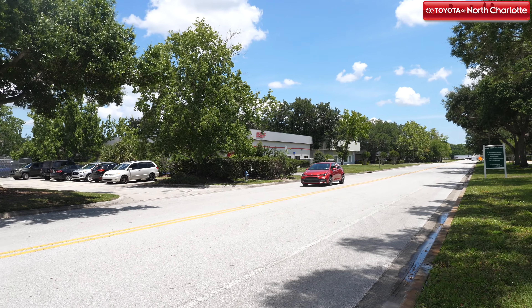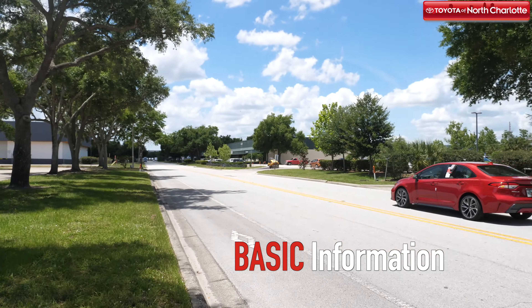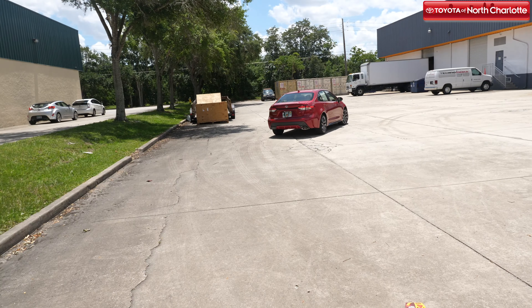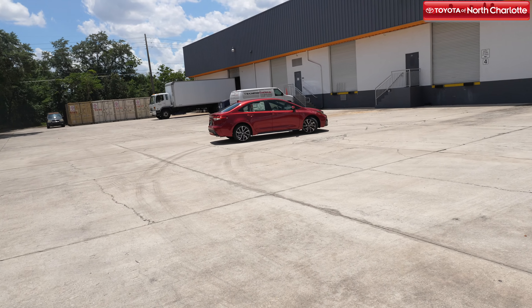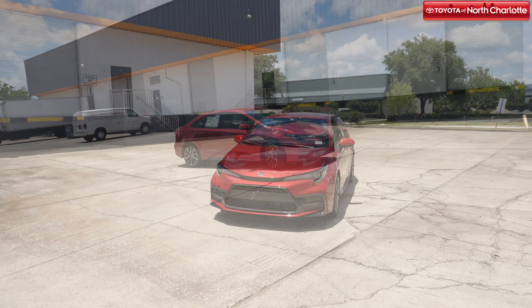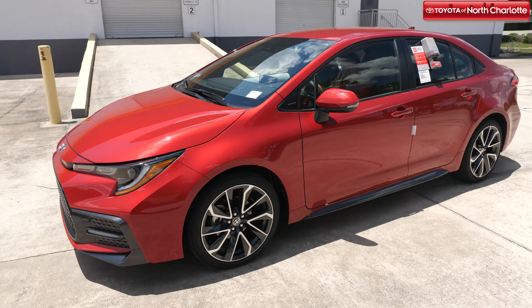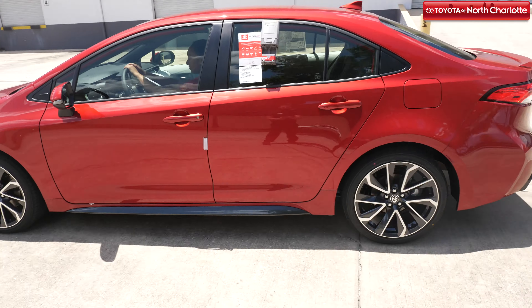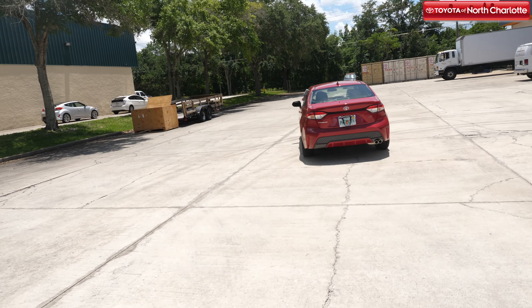Before we dive into the details of this iconic new Toyota Corolla, here are a few basics you should know before you get behind the wheel. The 2020 model has a starting MSRP of $19,500 and gets an EPA-estimated 31 miles per gallon in the city and 38 miles per gallon on the highway. It's available in seven trim levels, including L, LE, Hybrid LE, SE-CVT, SE-Manual Transmission, XLE, and XSE.